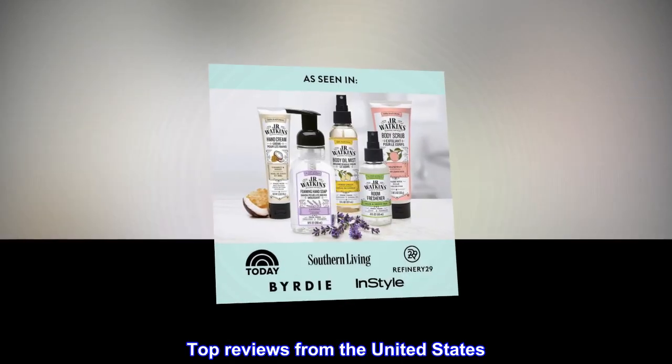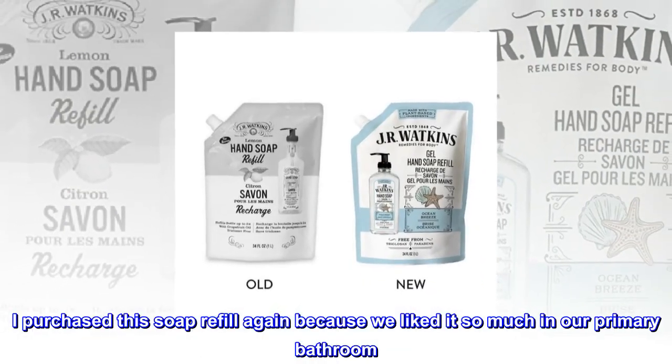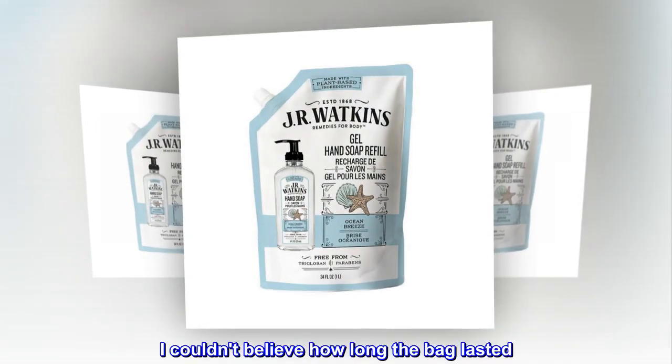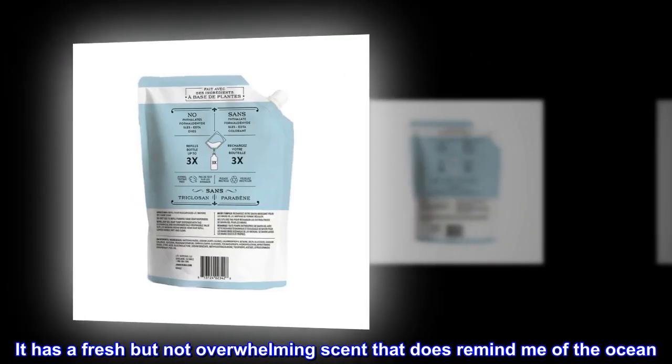Top reviews from the United States. Great scent and economical. I purchased this soap refill again because we liked it so much in our primary bathroom. I couldn't believe how long the bag lasted. It has a fresh but not overwhelming scent that does remind me of the ocean.